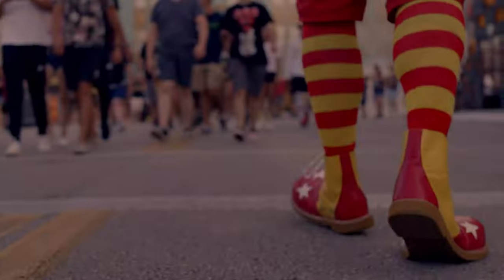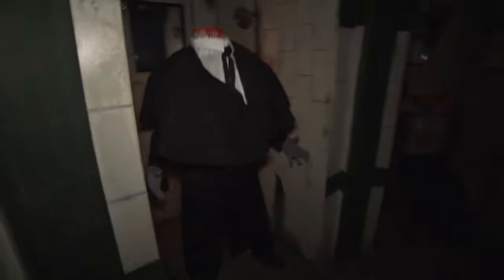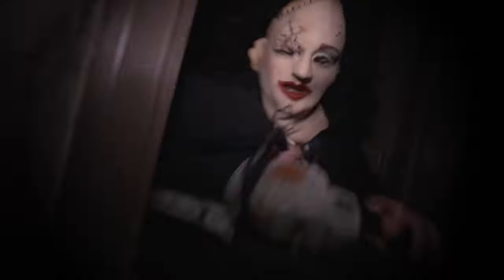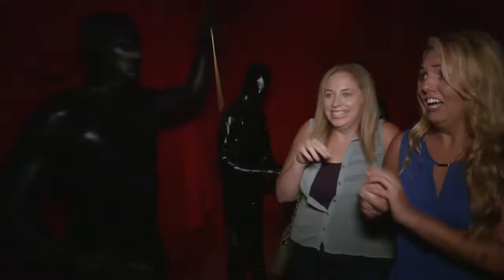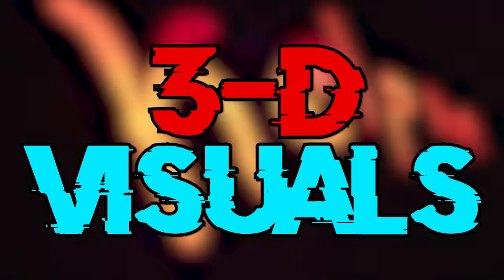Halloween Horror Nights at Universal Orlando has always been known for its thrilling and terrifying haunted house experiences, and in an effort to innovate and break new ground in the world of haunt attractions, they've been known to use unique techniques in creating an immersive and spooky experience. While many of these techniques, such as strong smells and stuff in face, create sensory experiences that remain to this day, there was a popular technique used for the better part of two decades that has seemed to fall out of favor in recent years. This technique? 3D visuals.